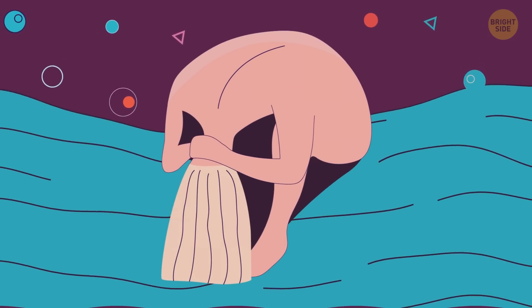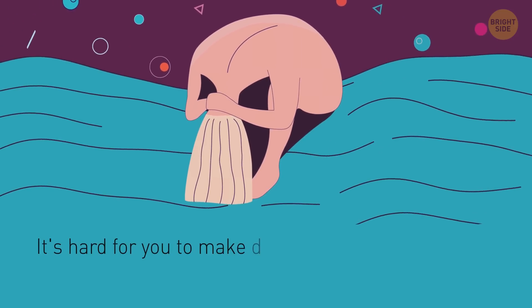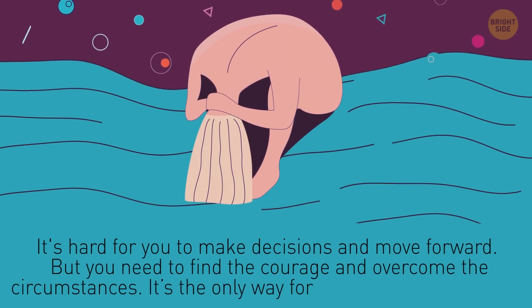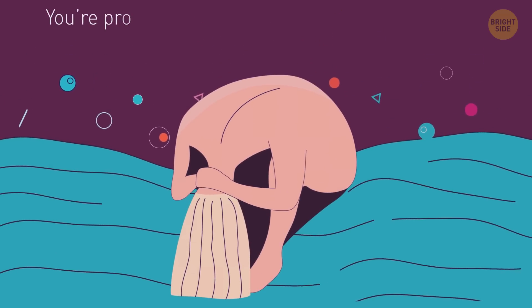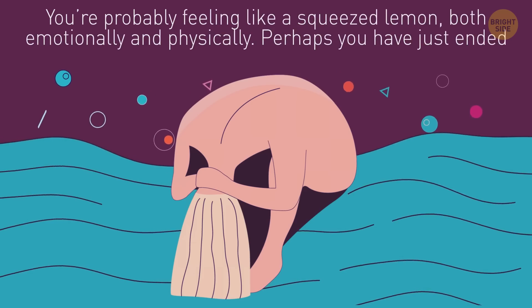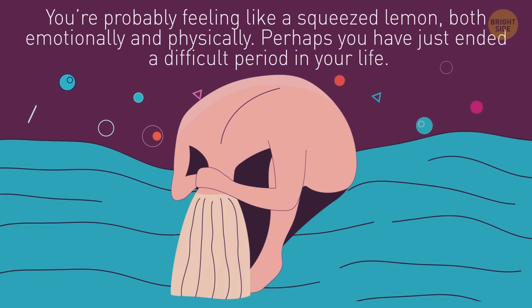This one is scary. If you see a skull here, it means it's hard for you to make decisions and move forward. But you need to find the courage and overcome the circumstances — it's the only way for you to become stronger. And if you see a woman, you're probably feeling like a squeezed lemon, both emotionally and physically. Perhaps you have just ended a difficult period in your life. In any case, stay on the bright side.